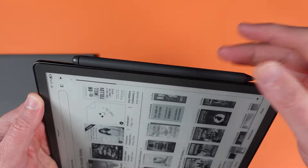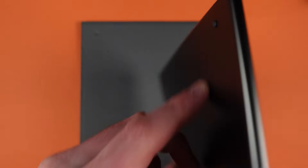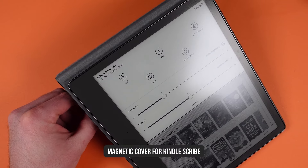Number three, the pen sticks to the side if you get that, and you can get covers that make this look even better, and even fold in a way that you can leave the Kindle Scribe standing up. So you never lose anything, and no damage occurs to this.